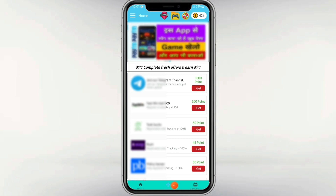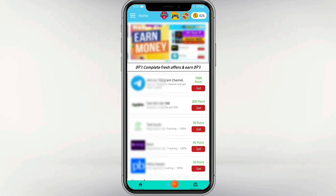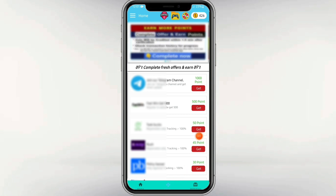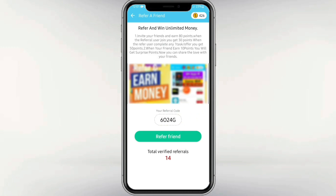If you have a game, you can check it out. There are many different games you can use. You can also use the website with the same options and use the apps for the ads.